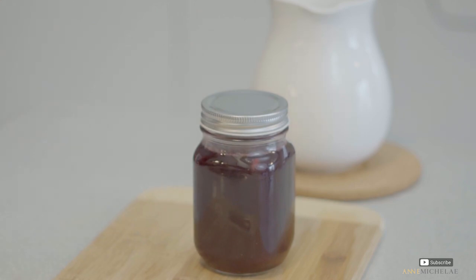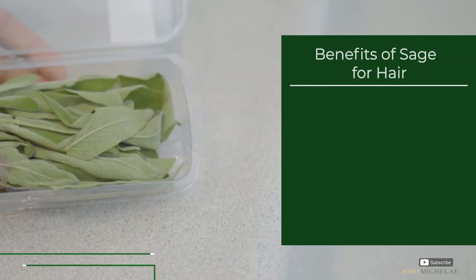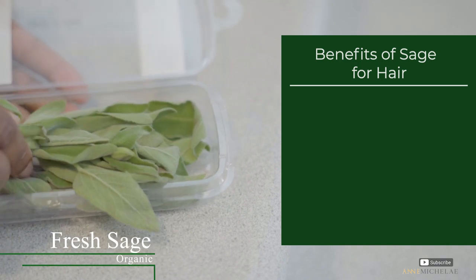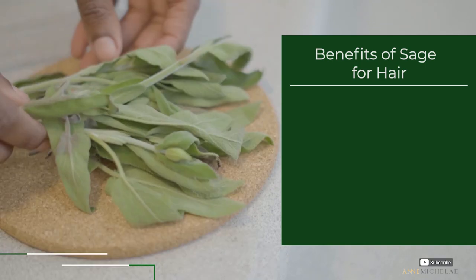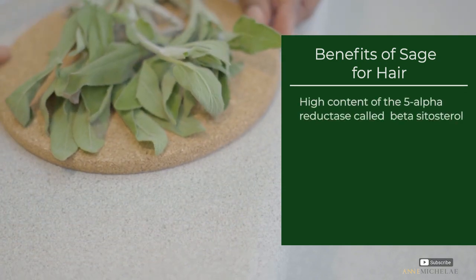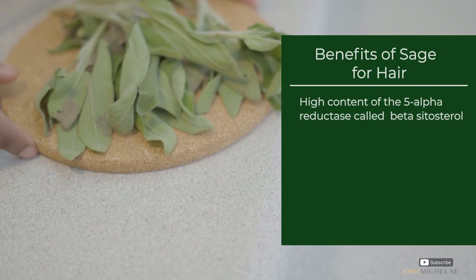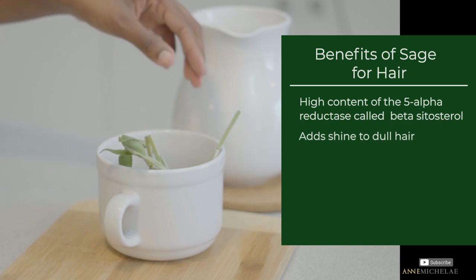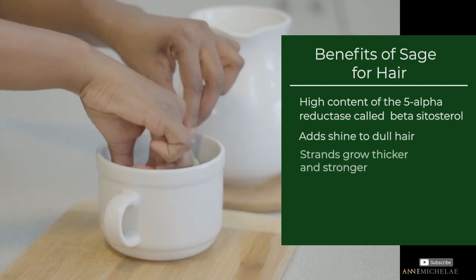Moving on to fresh sage — the scientific name for sage is Salvia officinalis, which literally means to save or heal. It has a high content of beta-sitosterol, which researchers have found to be very effective in treating male and female pattern balding. It also adds shine to dull hair and helps grow the hair thicker and longer.